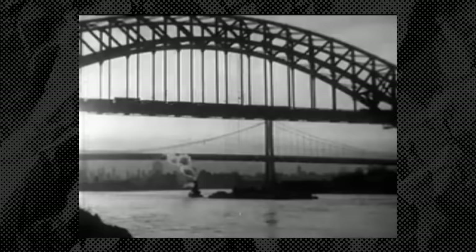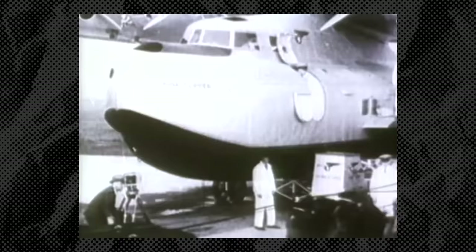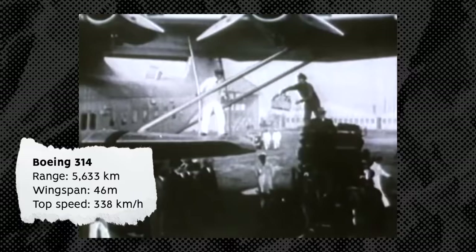A century ago, before the Second World War, travel was very different. Flying boats offered luxuries and facilities that have not been seen since, and the Boeing 314 was one of the most capable and successful of them. It had a glamorous but somewhat short life. But what was this aircraft like, and why did it fall out of favor?